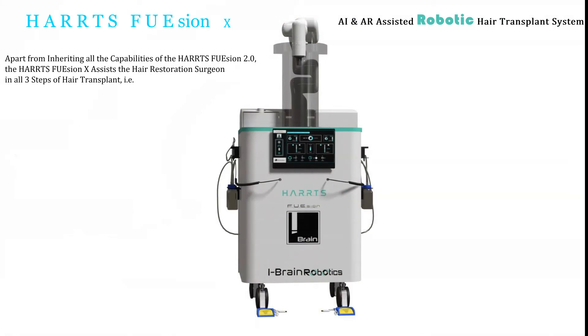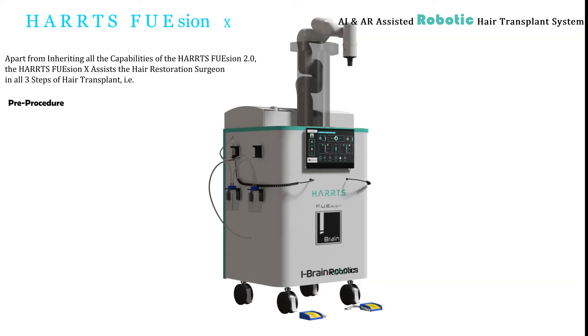Apart from inheriting all the capabilities of the HartsFusion 2.0, the HartsFusion X assists the hair restoration surgeon in all three steps of hair transplant: namely pre-procedure, procedure, and post-procedure.